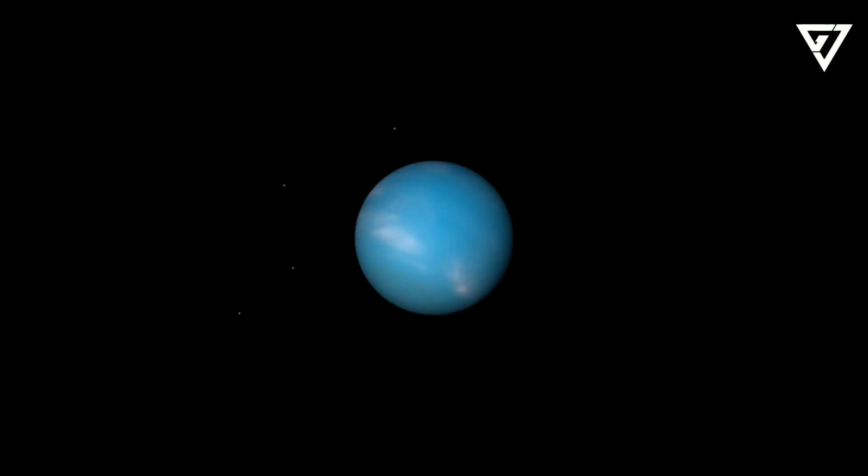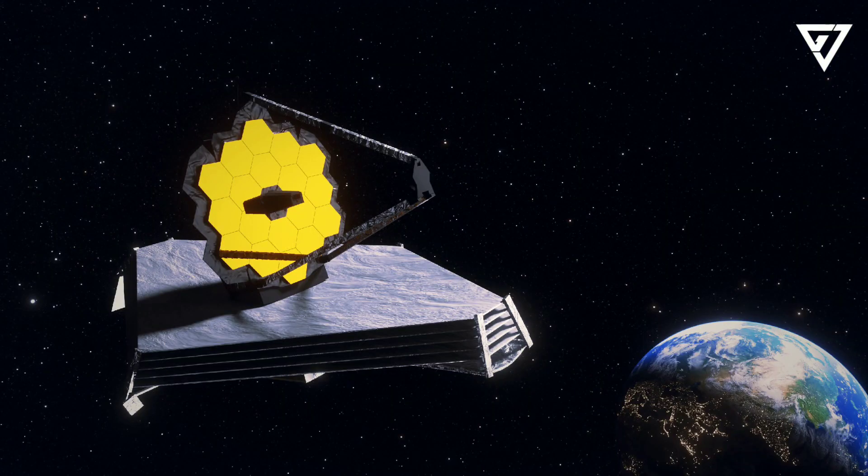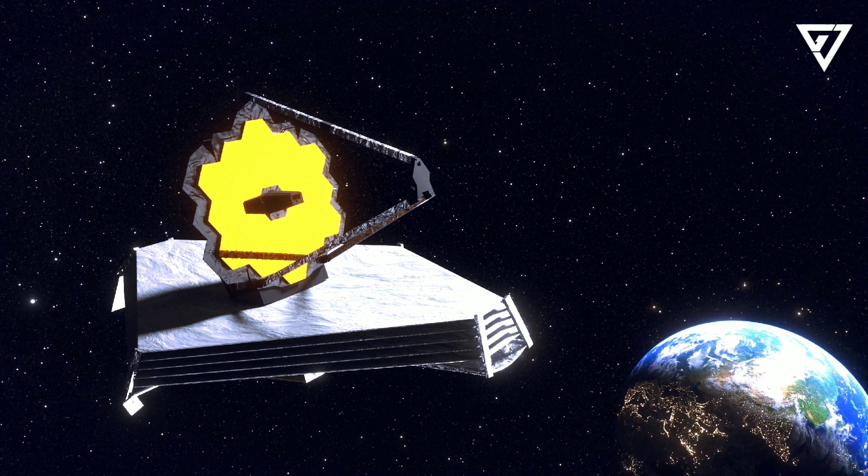Voyager 2's observations whetted the appetites of astronomers who were eager to learn more about the ice giant. Now we've returned — sort of. On Wednesday, the James Webb Space Telescope cast its powerful gold-plated eye onto this remote world. The power of this infrared machine, the largest and most advanced telescope ever sent to space, has provided some of our best views of Neptune in 30 years.